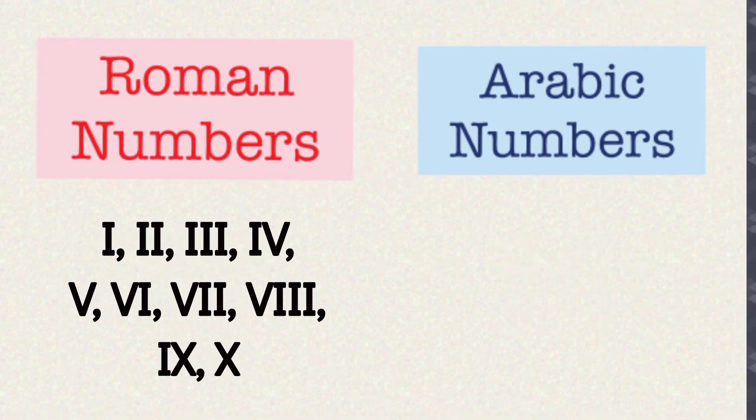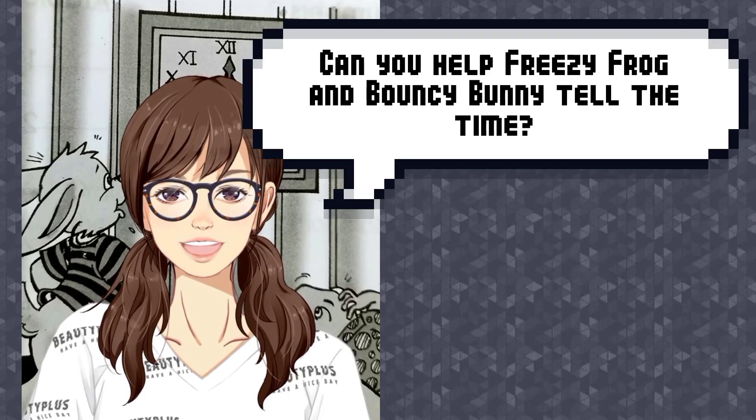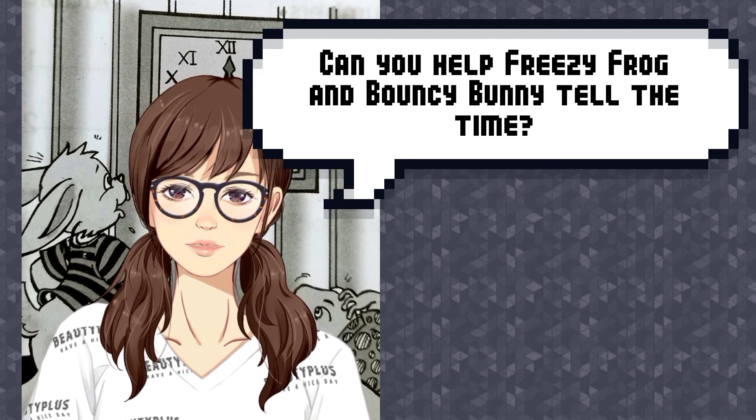These are Roman numbers, and these are Arabic numbers. Now, do you think you can help Freezy Frog and Bouncy Bunny?